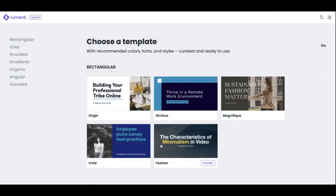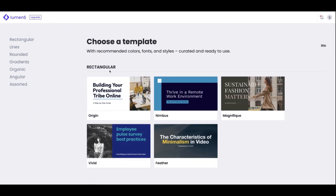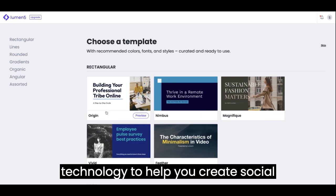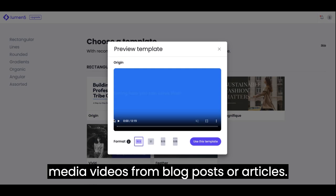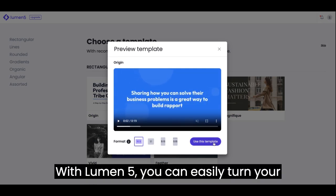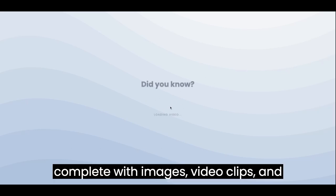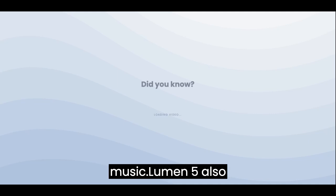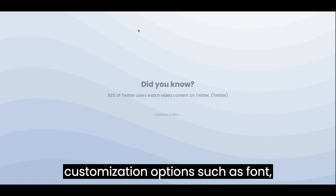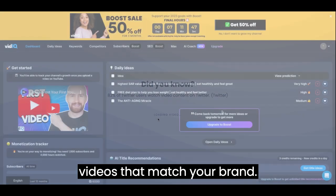7. Lumen5. The seventh AI site we recommend for YouTubers is Lumen5. Lumen5 is a video creation tool that uses AI technology to help you create social media videos from blog posts or articles. With Lumen5, you can easily turn your written content into engaging videos, complete with images, video clips, and music. Lumen5 also provides you with a range of customization options, such as font, color, and video style, to help you create videos that match your brand.